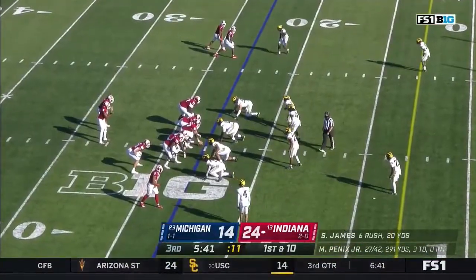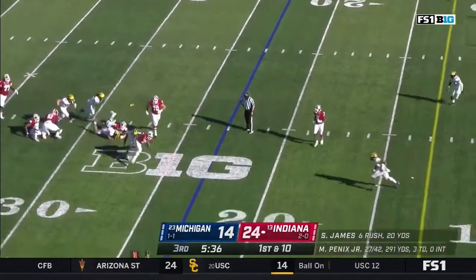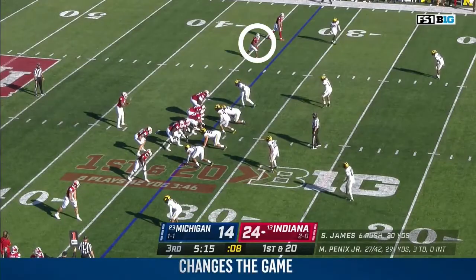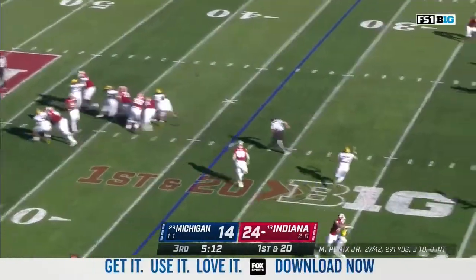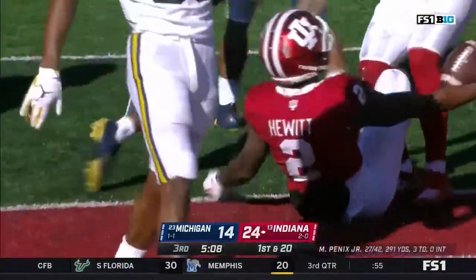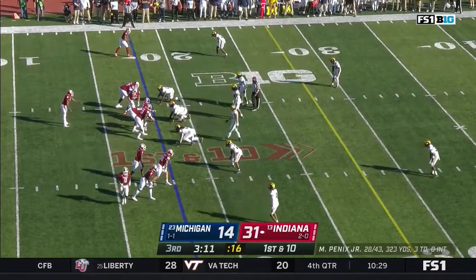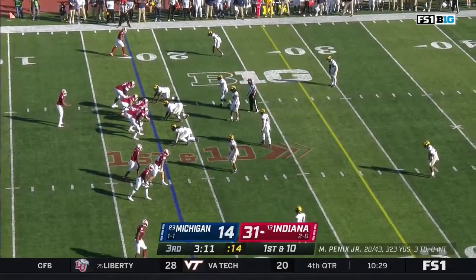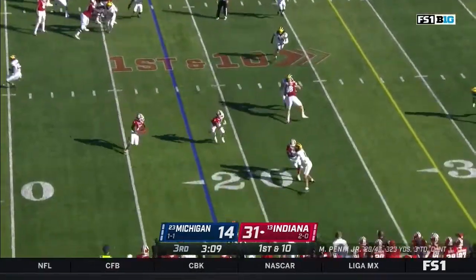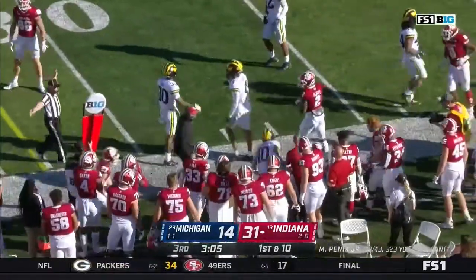But a huge storyline — with a fresh set of downs, Penix stepping up, there's a flag down and Penix is down as another flag flies. First down and twenty for the Hoosiers. Penix over the middle — wide open, there's Jacoby Huet. First down and goal, gain of twenty-one. Three eleven left in the third quarter, looking for their first win against Michigan since 1987. Philia runs for a first down.